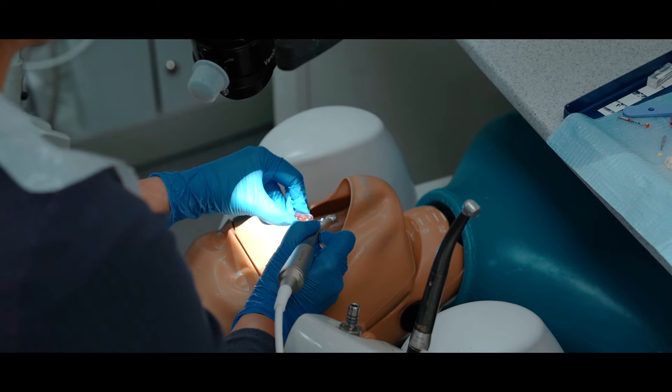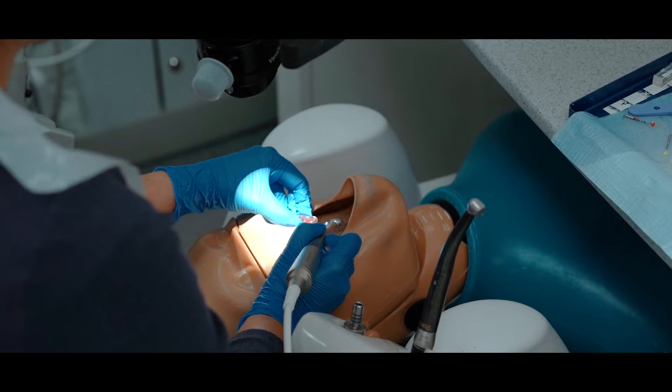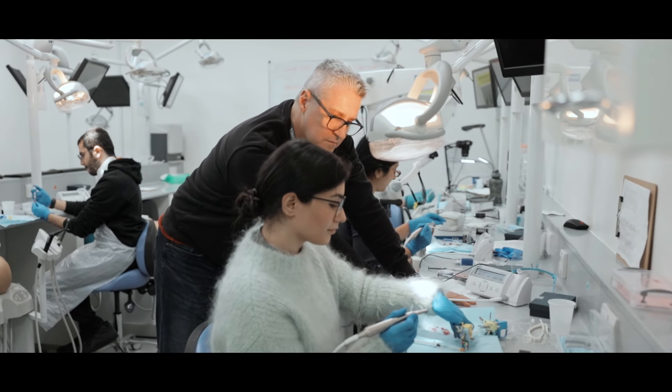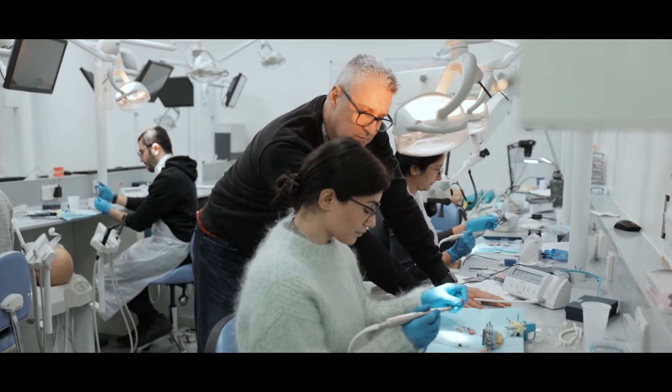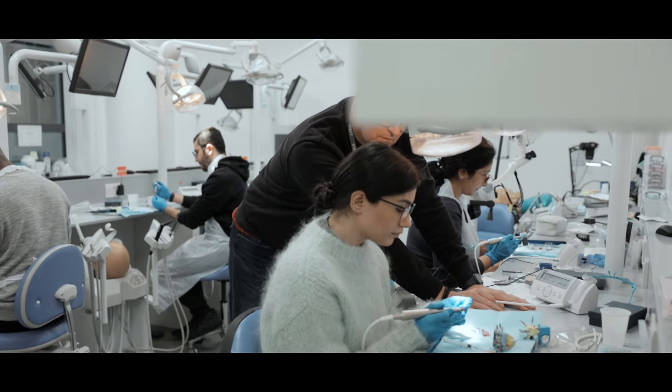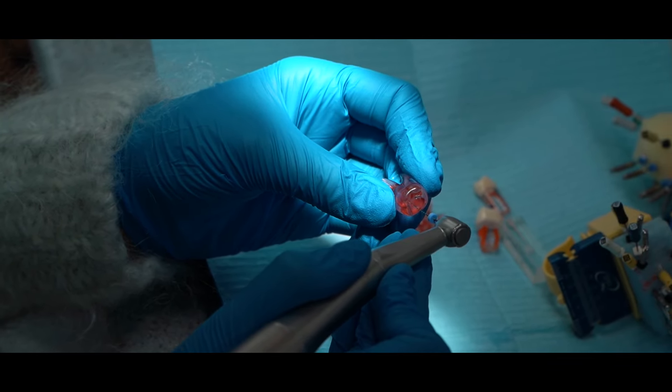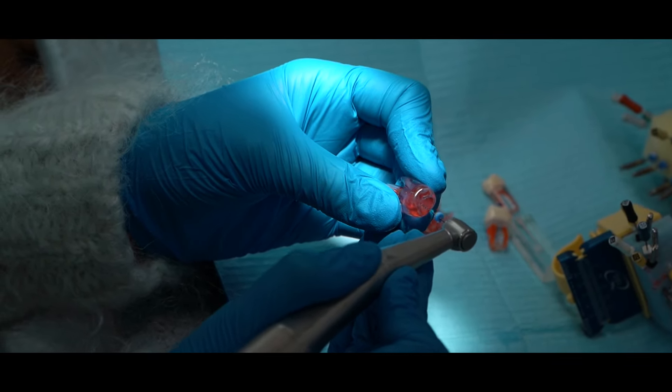One of the best parts of this programme is you get to practice and practice and practice and become adept at the skill set required to treat patients straight away in your own practice. But under supervised care next door, you can treat live patients while somebody's there to hold your hand through the process to develop your confidence, your skill set, as well as your communication skills with the patient and the referring dentist.